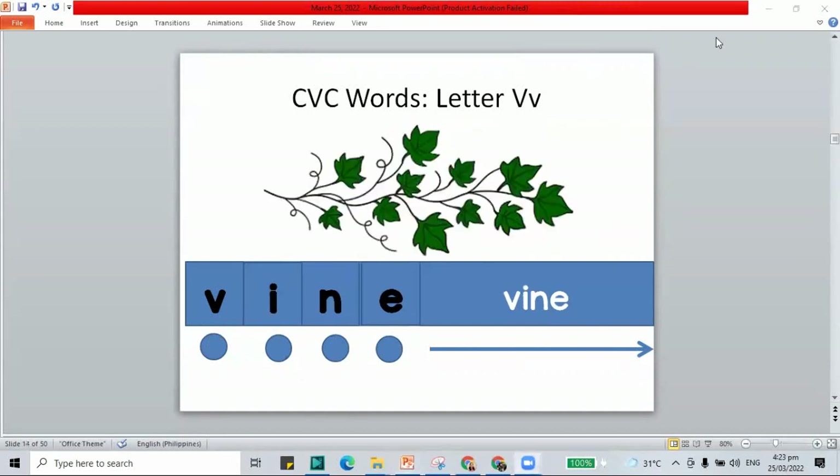Another V word: V-I-N and E — vine. Just like in vane, the letter E is silent or quiet at the end. We say it as vine.